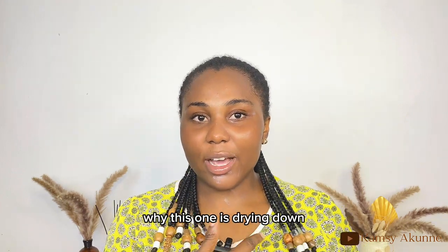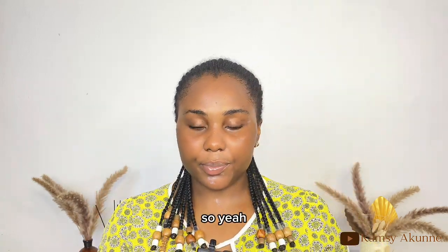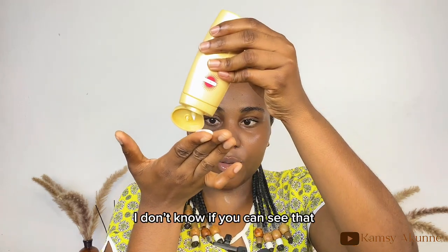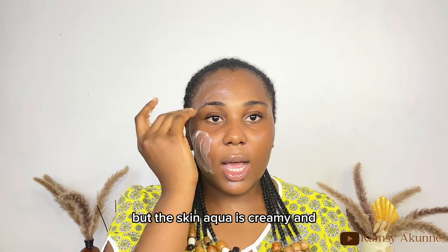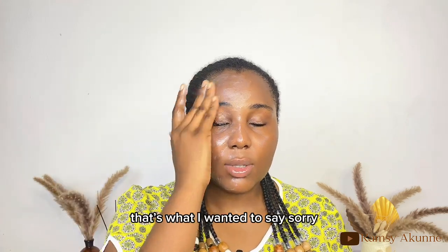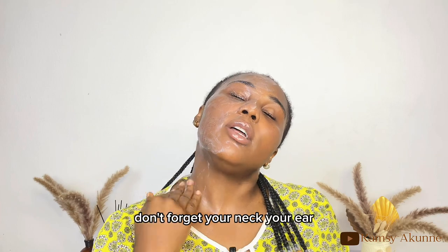While the Skin Aqua side is drying down, I'm applying the Suncut on the other side using the two-finger rule. Both are lightweight, but the Skin Aqua is creamier and a little more runny compared to the Suncut, which is gel-like. Don't forget your neck and ears when applying.